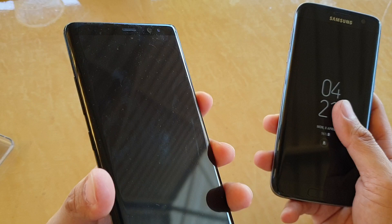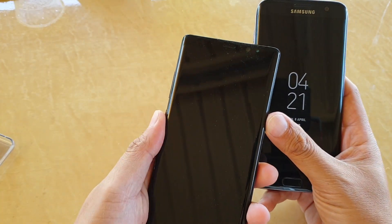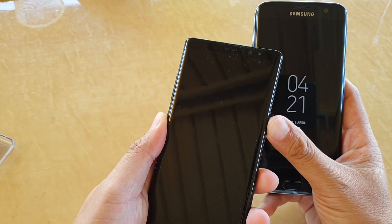This is the Note 8. If you got one, then this is what it looks like.